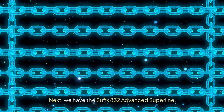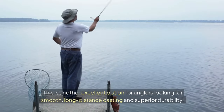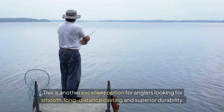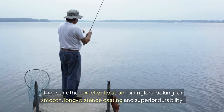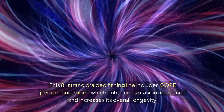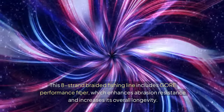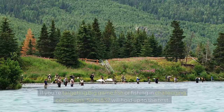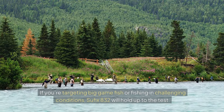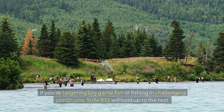Next, we have the Sufix 832 Advanced Superline. This is another excellent option for anglers looking for smooth, long-distance casting and superior durability. This 8-strand braided fishing line includes GORE Performance Fiber, which enhances abrasion resistance and increases its overall longevity. If you're targeting big-game fish or fishing in challenging conditions, the Sufix 832 will hold up to the test.